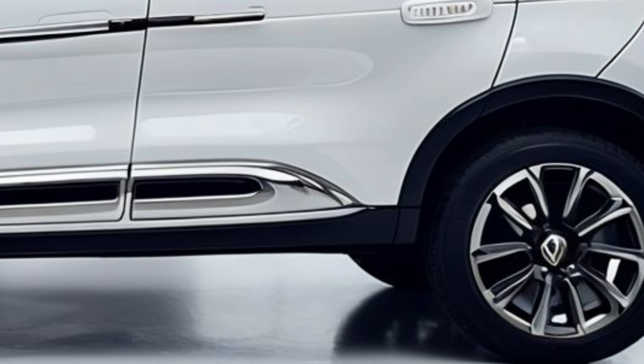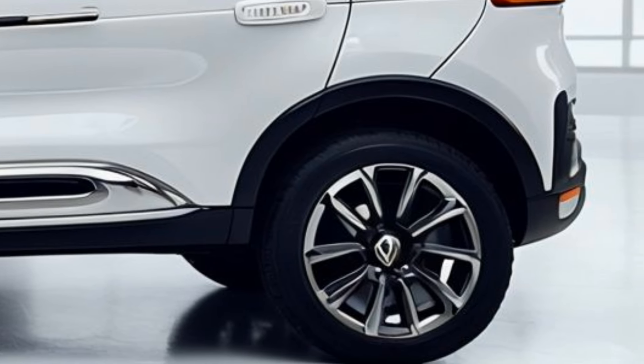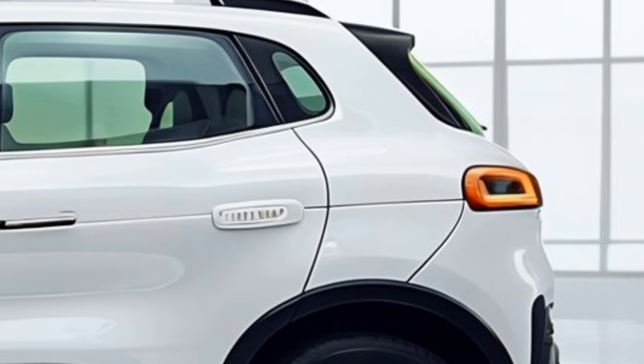The 2025 Renault 4L boasts a sleek and modern design with LED headlights, 15-inch alloy wheels, aerodynamic bumper and diffuser. Available in six vibrant colors.